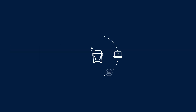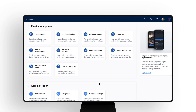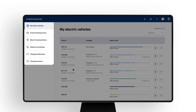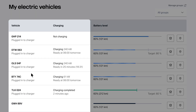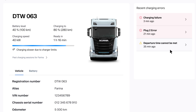Here's how Scania Charging Services supports data-driven management of electric fleets. With Charging Services in My Scania, you have access to a wide range of helpful features conveniently collected under one platform. The entire fleet can be monitored with My Electric Vehicles — see vehicle and charging status, session progress, and current battery levels.